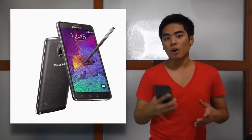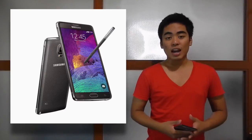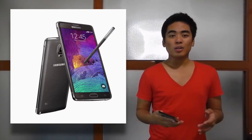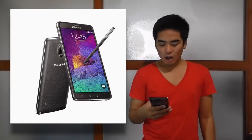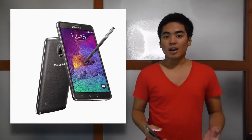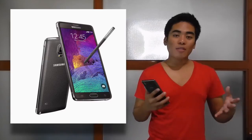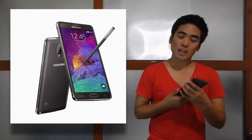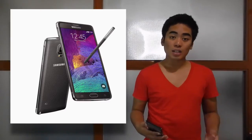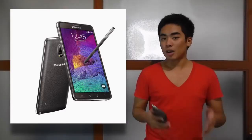Or you could opt for Samsung Concept Stores if Widget City is far from you. At Samsung Concept Stores it's available for ₱37,998. It's quite steep for now, but probably the price will come down soon. The Samsung Galaxy Note 4 is very, very good — worth the ₱38,000. It has chamfered metal edges, a leather back. It's absolutely beautiful and great value if you have the budget.